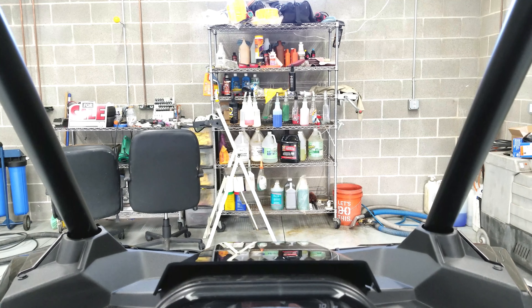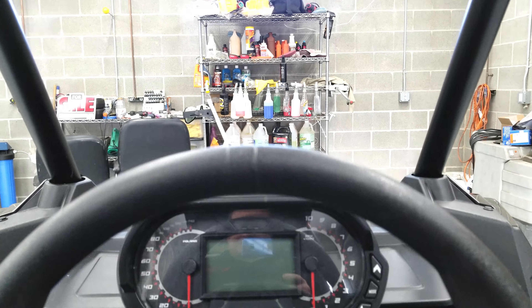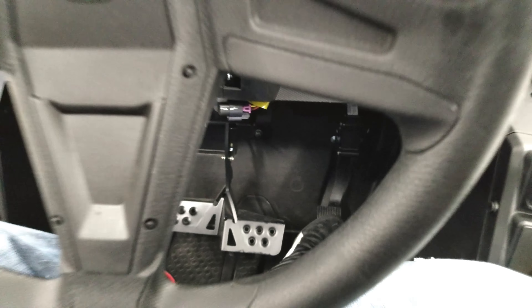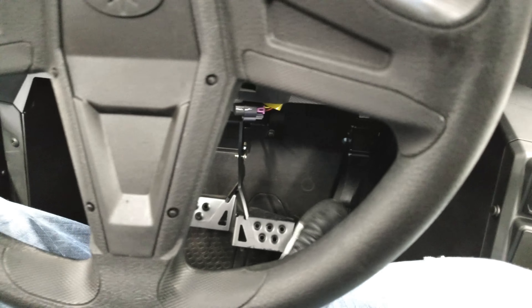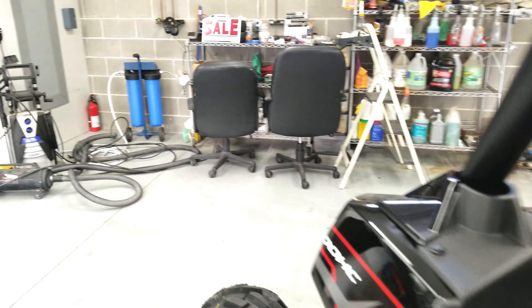It's just badass. You've got your left foot brake pedal — I don't even know if I would use that that much, but it is cool. Let's get out and take a look at that front end again.